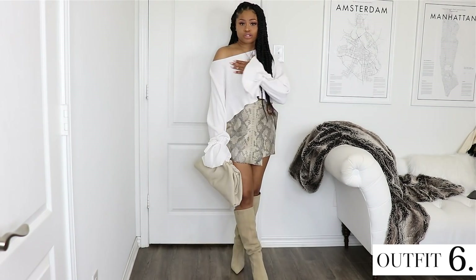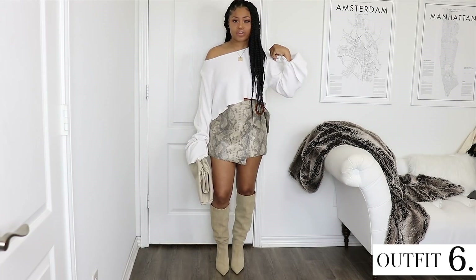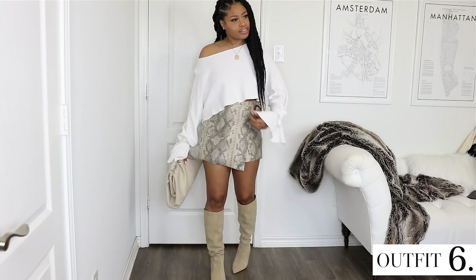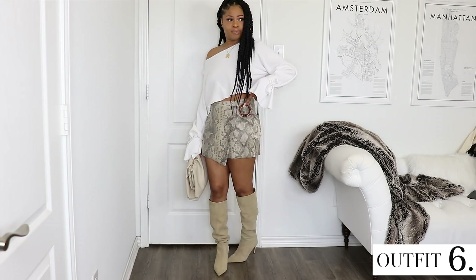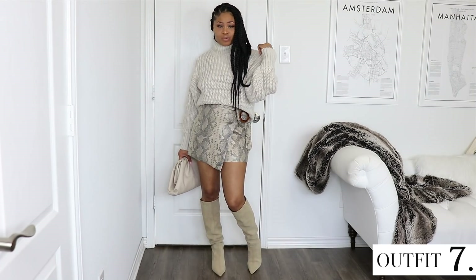We could also do a one-shoulder look with this skort — here I have it paired with a top I got from Zara about two years ago. I like the flutteriness of it, all the asymmetrics going on, and the buckle detail. And we could also do the chunky H&M sweater with this skort, so there are a lot of different options.